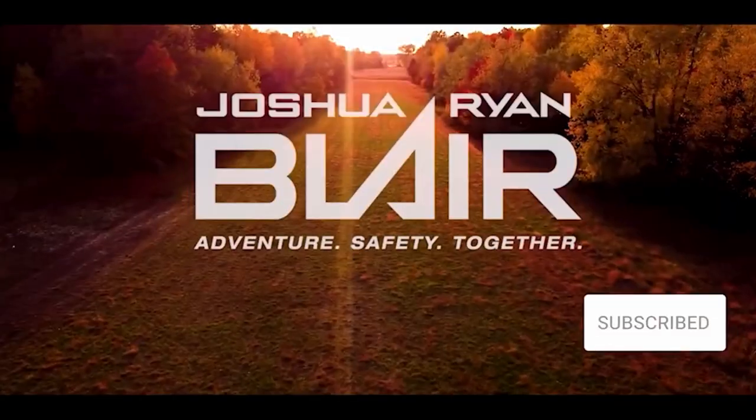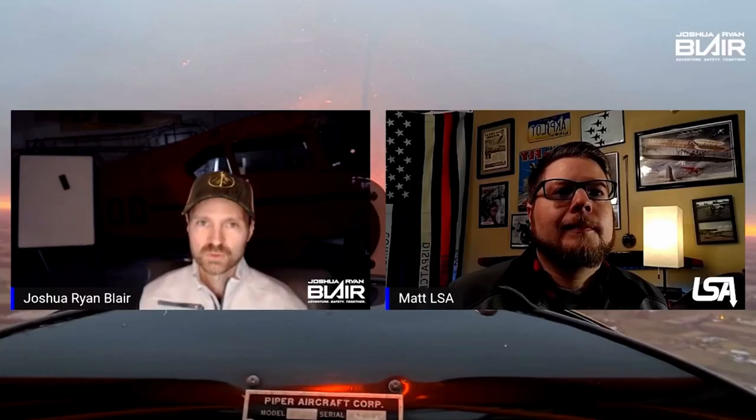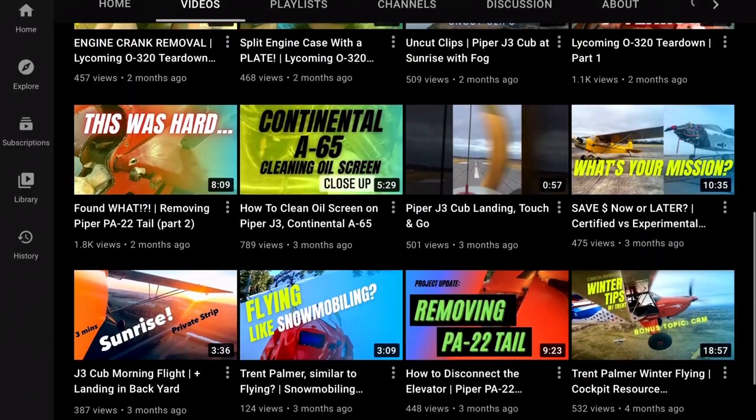In case you missed it, I was a guest on Joshua Ryan Blair's channel doing a little more of a dive into the certified versus experimental video that I did back in February, and some of the differences to consider when purchasing one or the other. Be sure to check that out, and also check out his channel page — he's got a few interviews on there with some big names you probably already know.